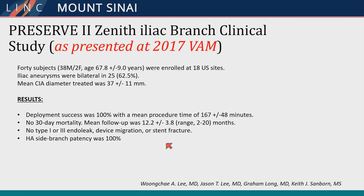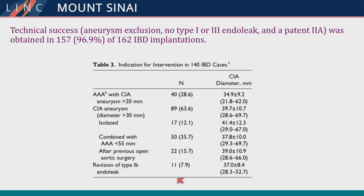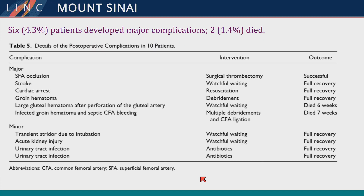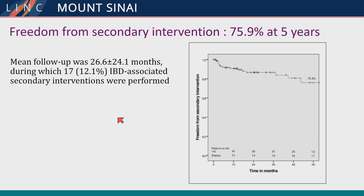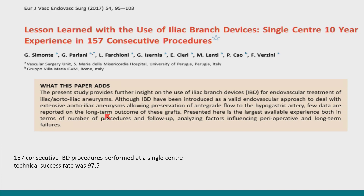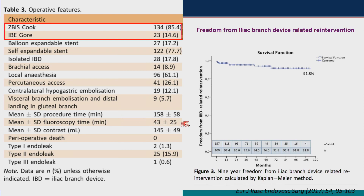The PRESERV-2 is the Zenith trial, still pending, presented at VAM. Real-world experience with the Cook device in 140 patients shows that type 1b distal endoleak is sometimes an indication for this technology. Major complications occurred in 4.3%. Technical failures included internal iliac artery branch occlusions due to severe angulation — iliac angulation is something to be very wary of — as well as occlusive disease of the internal iliac itself. Nonetheless, there is good freedom from secondary intervention. In another paper comparing both devices, freedom from iliac branch device-related intervention is quite good.